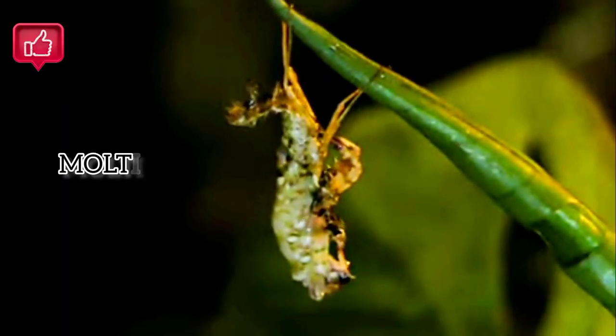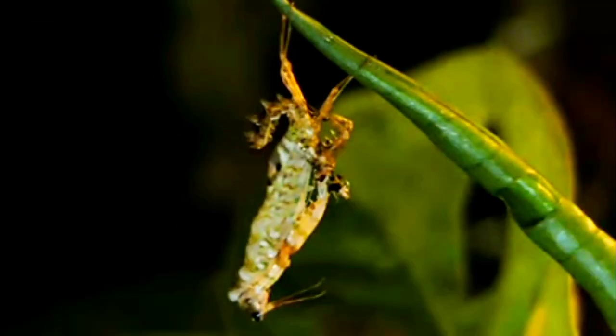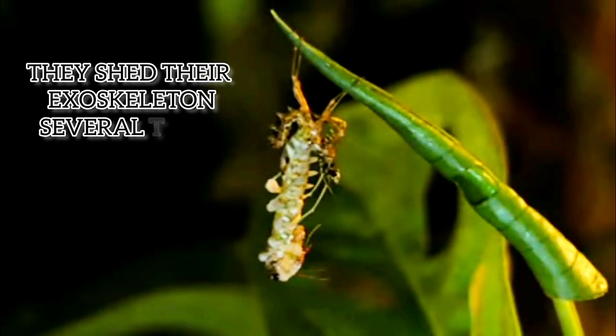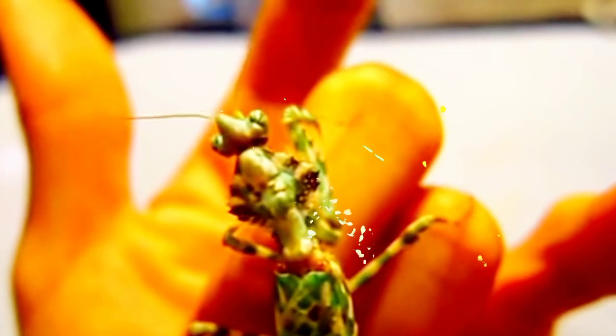Like other insects, mantises undergo molting to grow. During this process, they shed their exoskeleton to reveal a larger, new one. Juvenile mantises can molt several times before reaching adulthood.